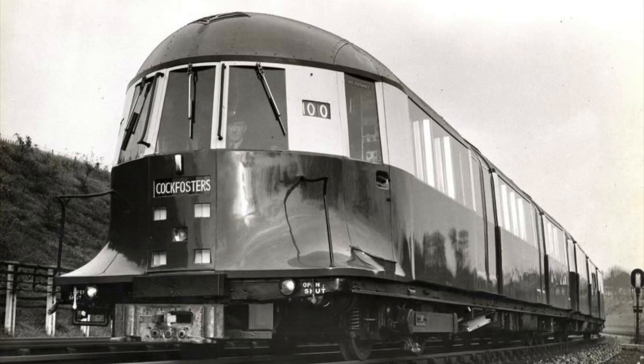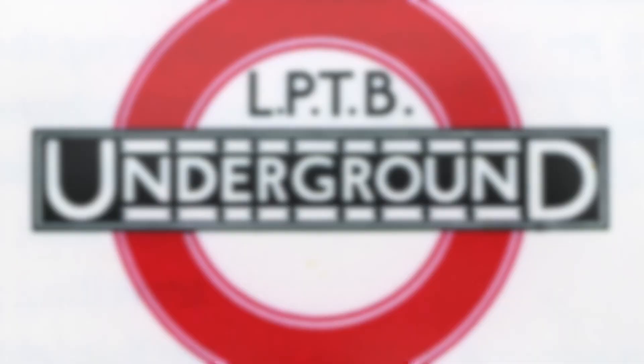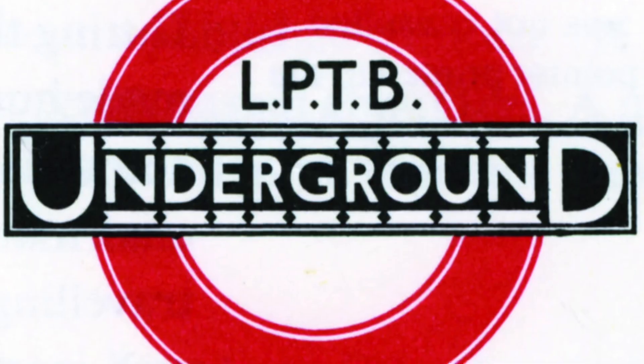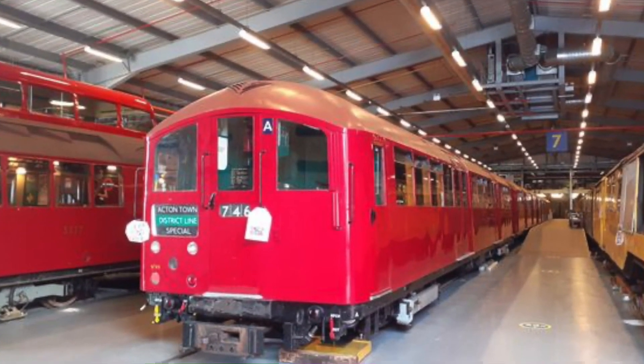The 1935 stock is an EMU that was quite unique to the London Underground Network. It was an experimental train that would later evolve into one of the longest-serving trains on our network. The concept of the 1935 stock was born in 1933 when the LPTB, the London Passenger Transport Board, was formed, bringing together the underground lines and the bus services of the capital.